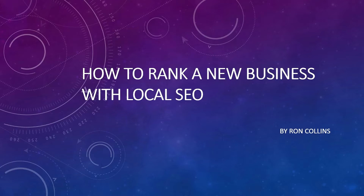Hello everybody, this is Ron Collins from Blue Lacey SEO and today I'm going to talk about how to rank a new business with local SEO. Getting a new business noticed online is definitely hard, so stay tuned and I will show you the method I use to get your business ranking on Google.